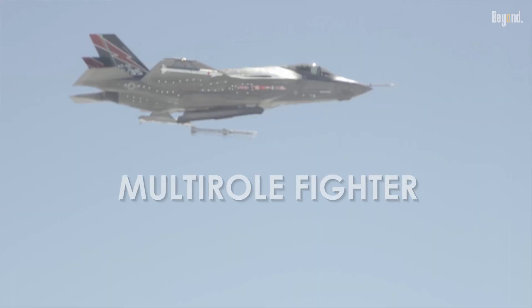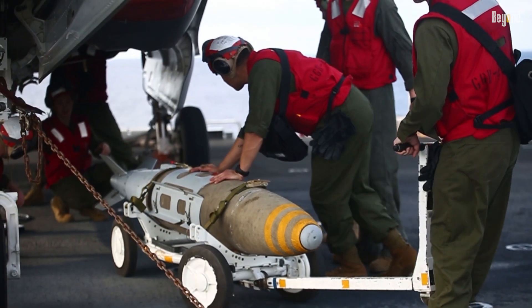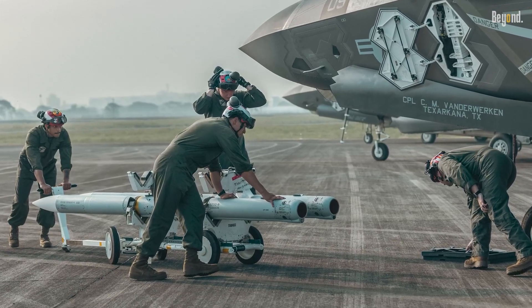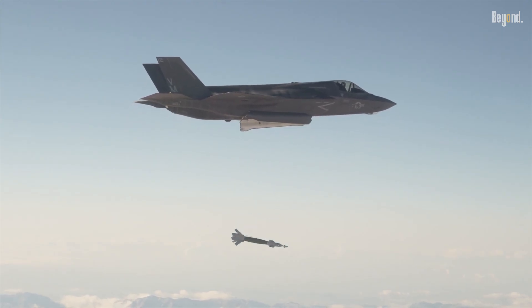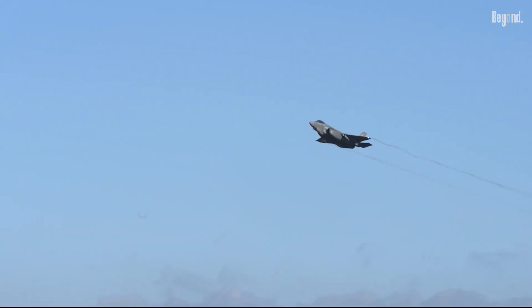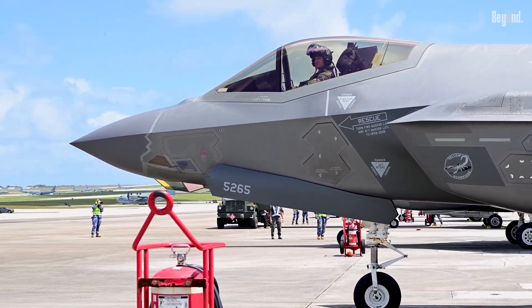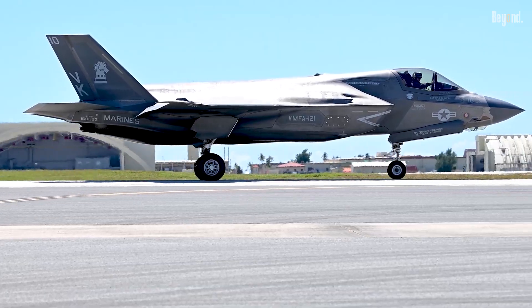The F-35 is a true multi-role fighter. Because of that, it carries a variety of air-to-air and air-to-ground munitions internally to maintain its stealth profile. When operating in less contested environments, it can carry a significantly larger payload on external pylons. While not considered the most agile dogfighter, its proponents argue that its ability to see and shoot first with long-range missiles often negates the need for close-in combat.